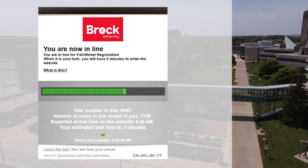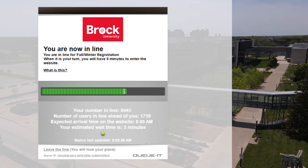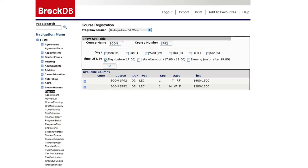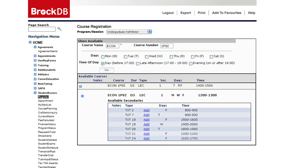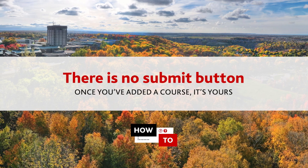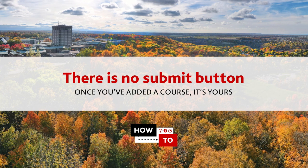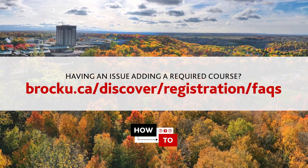Then click the register link on the left-hand side, select the correct session, and complete your declaration form. At this point you'll be entered into a queue. Once you reach the front of the line, you'll have the ability to start registering. To register for a course, type in the course name and course number and click Go to view available course offerings. The plus symbol next to the course name and number indicates there is a secondary component such as a seminar, tutorial, or lab — click the plus sign to view available options. Once you've added your courses and their secondary components, you're done.